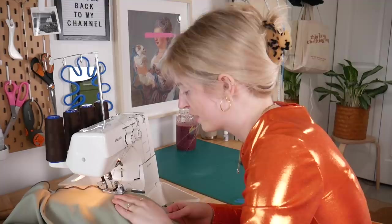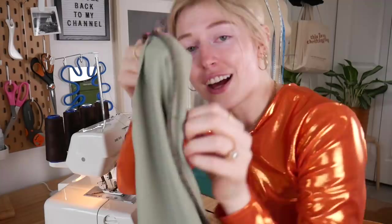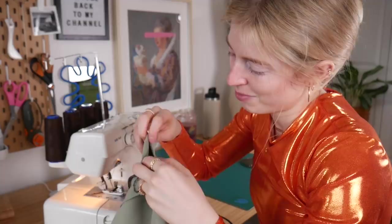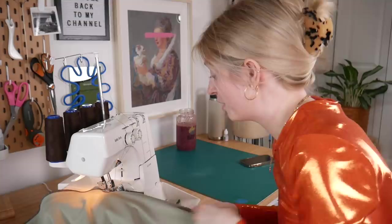I feel so bad for my fiancé - I sew all the time during the day and he's on meetings with his work. This looks so good! I love the green and brown contrast - these pants are going to be amazing. I have my first stitch done, so I'm just going to keep folding it over - wrong sides together, about two to three inches apart - and I'll change the widths every single time. I'll see you guys in a minute.